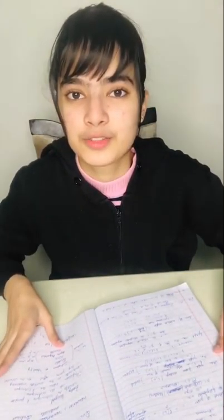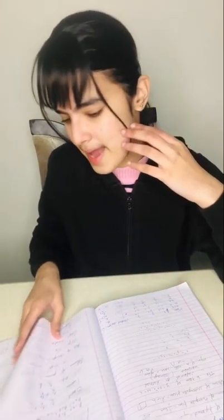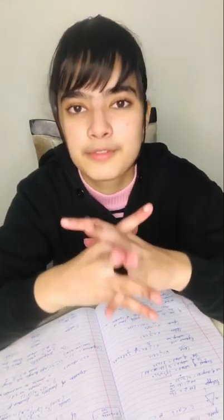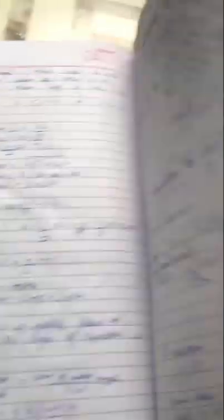Let me share one technique I followed while preparing for SAT. I wrote all the math formulas and grammar rules at the back of my SAT notebook. In this way, the day before my exam, I was able to quickly revisit the formulas and important points. These are the formulas and important points that I wrote at the back of my notebook.